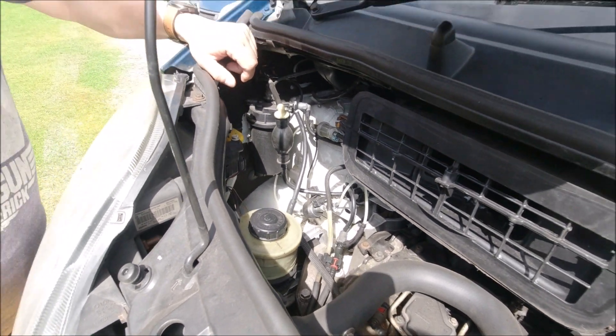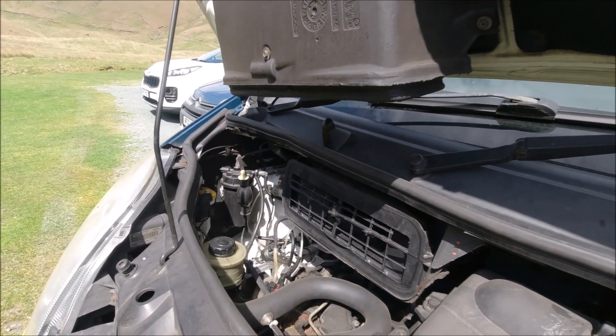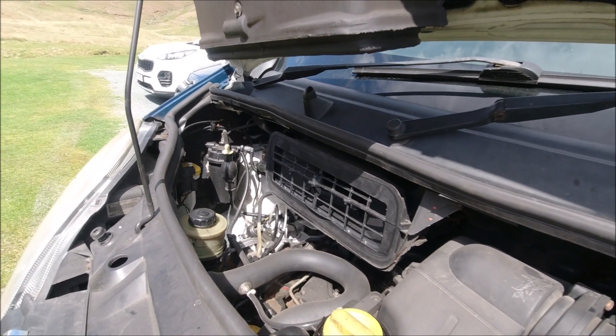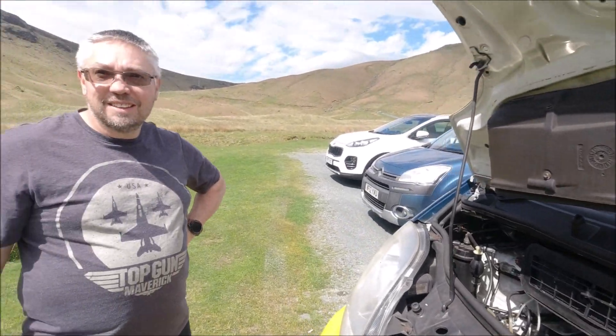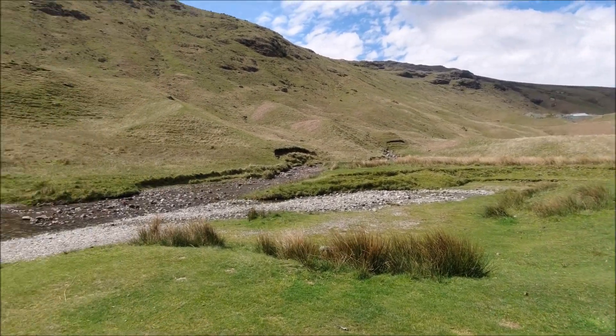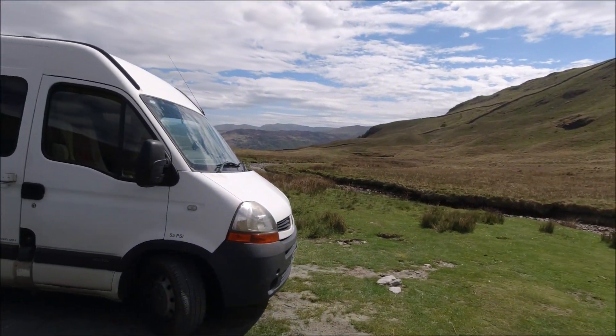Lovely, well thank you for that. As we said, Lee and Tracey came up to join us for a weekend in the Lake District and we're up at one of our usual stops at Honister. You can't go wrong with the views.